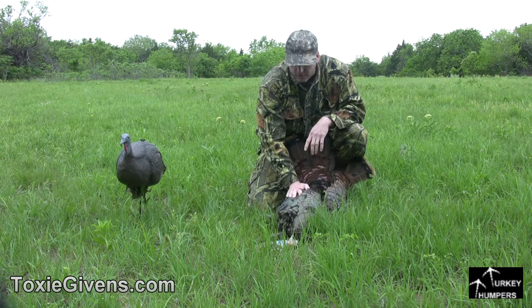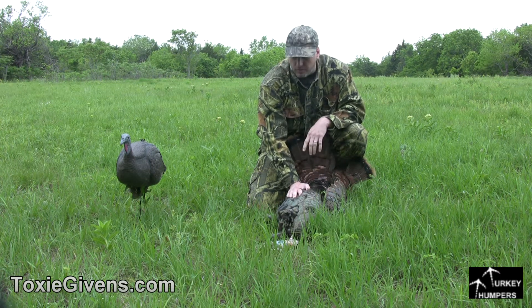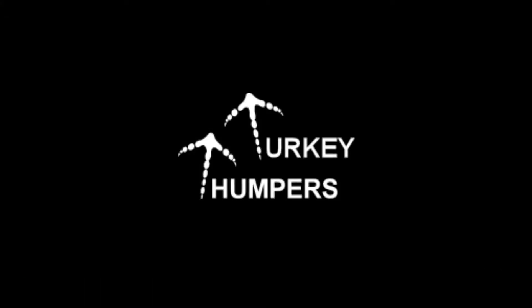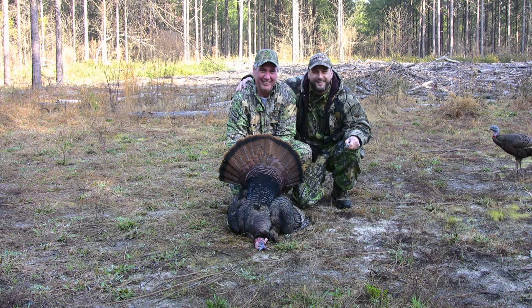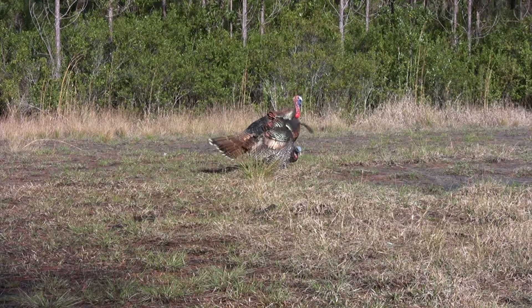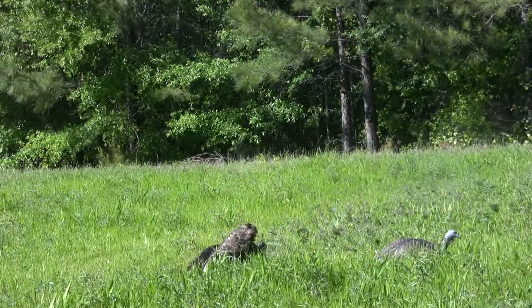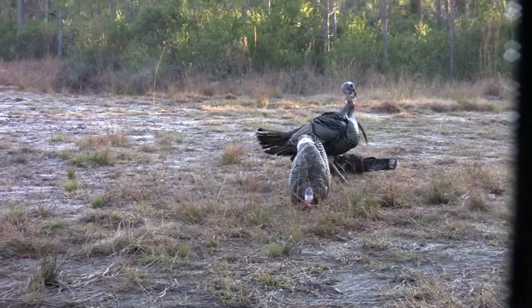Welcome to Turkey Thumpers. In today's episode we're thumping turkeys in Kansas — had to come up here and try. Gabby and Chuck were having too much fun so I had to come up here. You might ask yourself, what is Turkey Thumpers all about? It's about hunting with family, spending time with friends, hunting in God's great outdoors — and oh yeah, thumping turkeys.